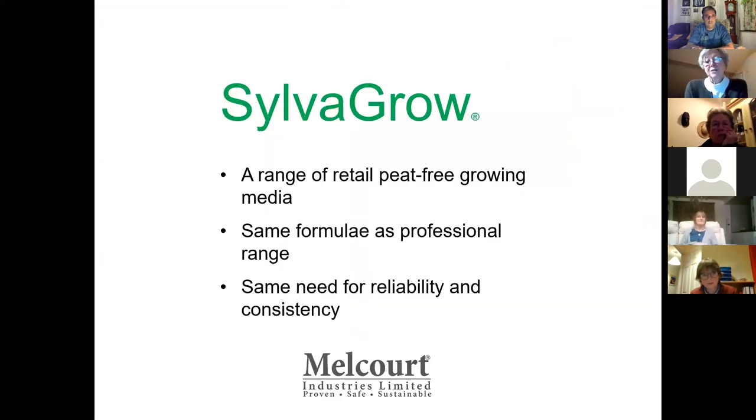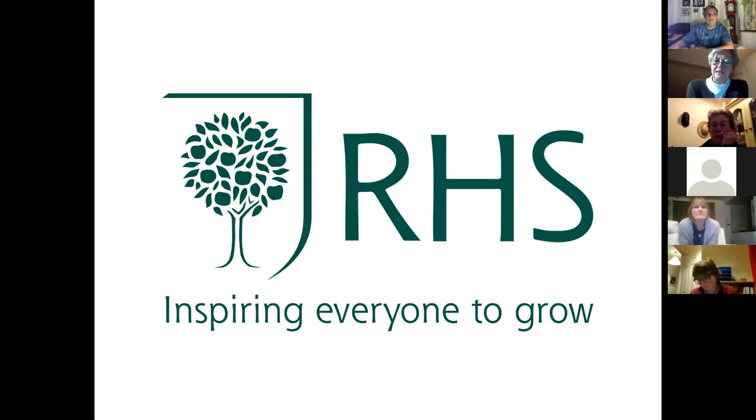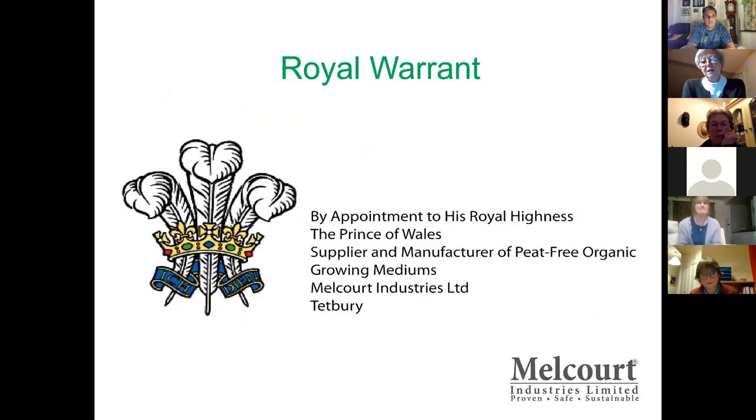We introduced a retail range because the market was asking for it. We use the same formula as our professional range because we reckoned the quality had to be the same. We supplied the Royal Horticultural Society with our growing media for their professional use in the gardens for many years, and they were very happy to endorse our retail range. We're also very proud to have been awarded the Royal Warrant. We're very close to Prince Charles's house at Highgrove and he's very keen on organics and peat-free, so we supply them. Interestingly, for the Royal Warrant you don't just have to supply them for five years — you also have to fill in a very detailed sustainability questionnaire, so it's a good scheme.